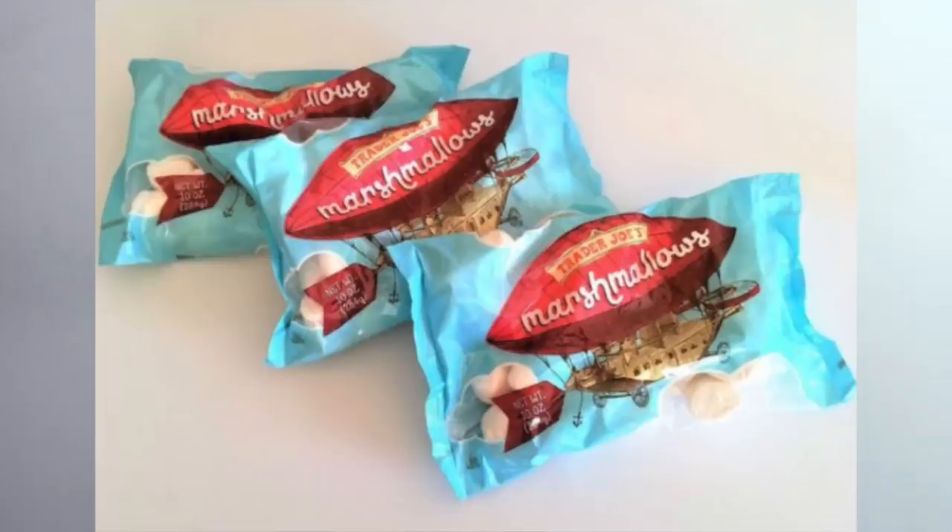The next thing from Trader Joe's that is vegan are their marshmallows. They are vegan — 10 out of 10. Most marshmallows actually have gelatin in them, so the fact that the Trader Joe's ones are vegan is very exciting and they taste really really good. A lot of vegan marshmallows have a weird consistency or they don't really melt right if you're trying to make s'mores, but these are really really good.